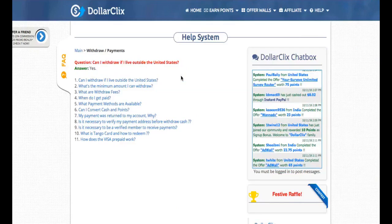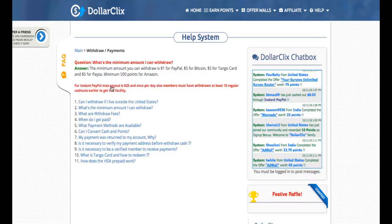Can you withdraw your money if you're living outside the United States? Let's check it out — yes, people outside the United States can also earn money here. Let's click on the minimum withdrawal amounts.